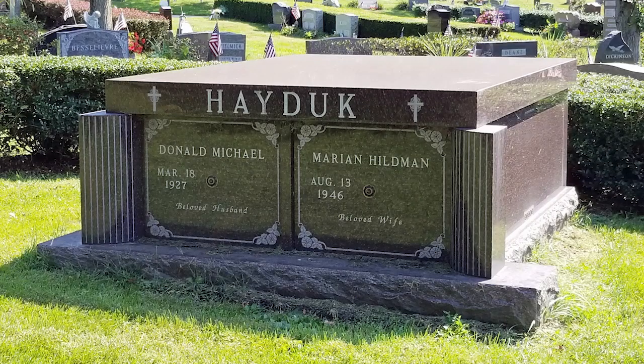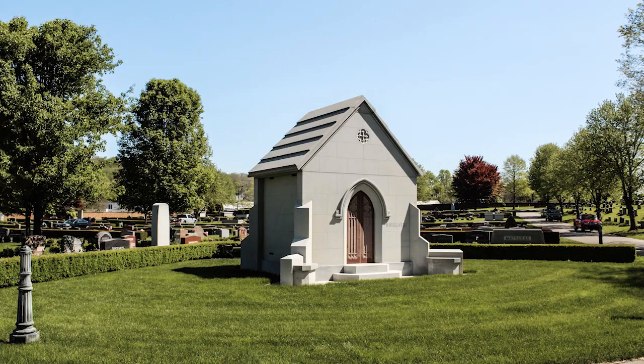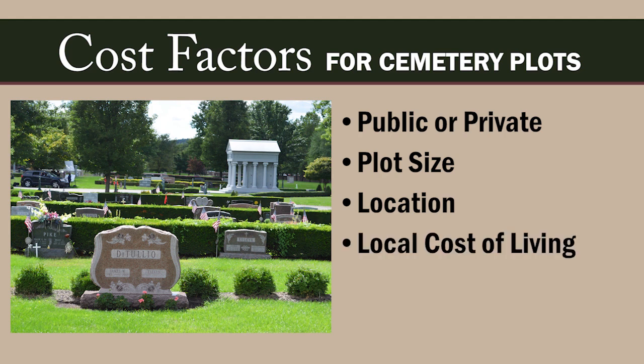The average cost of purchasing internment rights for a cemetery plot depends on several factors: whether the cemetery is public or private, the plot size, the location of the plot in the cemetery, the cost of living in your area, and how many plots you are purchasing.